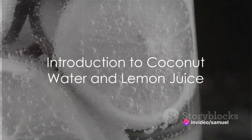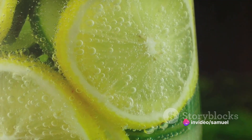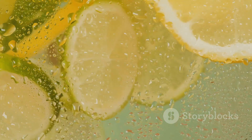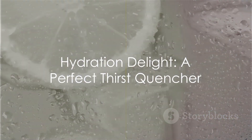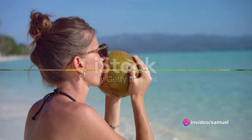Ever wondered how to stay hydrated in a refreshing and tasty way? Look no further than the bountiful goodness of coconut water and the zesty tang of lemon juice. This delightful combination is not just a thirst quencher — it comes loaded with health benefits that your body will relish.